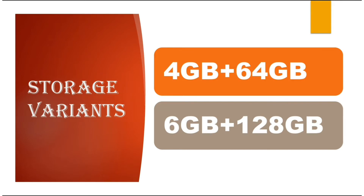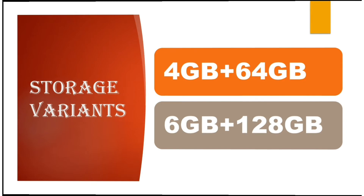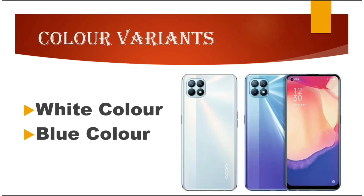There are two storage variants of the Oppo K7X: 4 GB RAM plus 64 GB storage and 6 GB RAM plus 128 GB storage. There are also two color variants: white and blue.